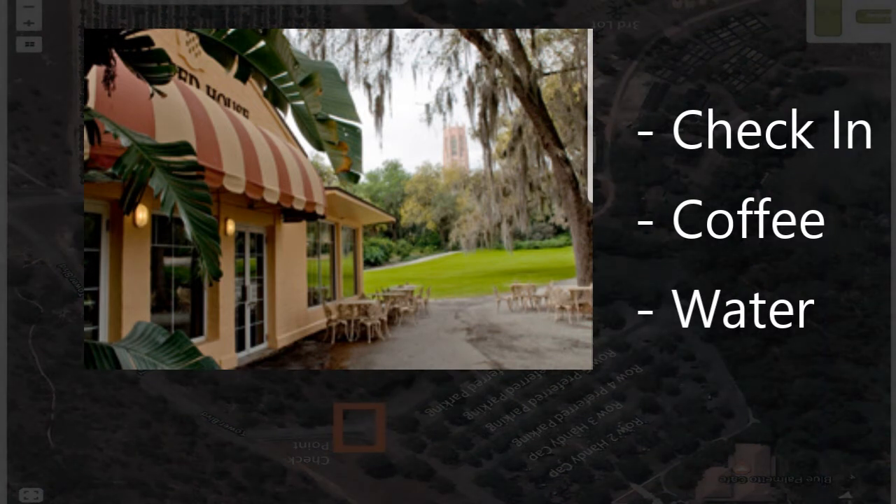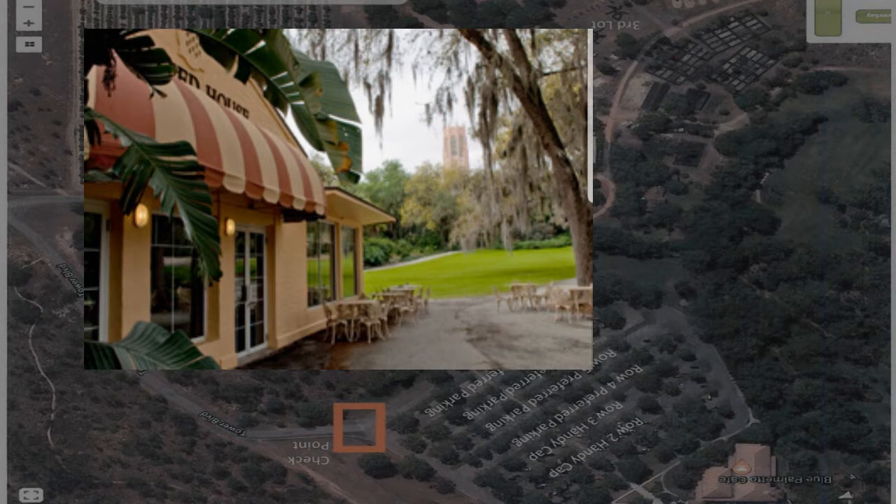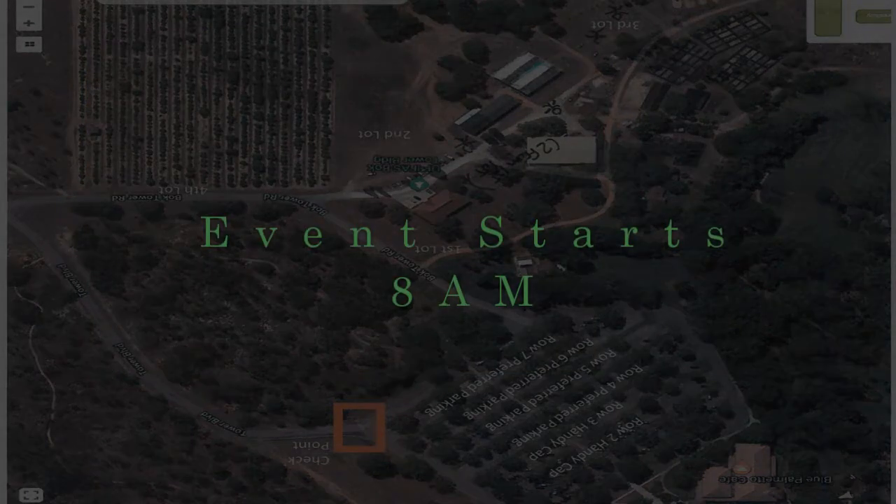Once you arrive at the Olmstead House, you will check in, get your final assignments, and will have the availability of coffee and water. After check-in, you are welcome to go to your sites to start getting ready for the event, which starts at 8am.